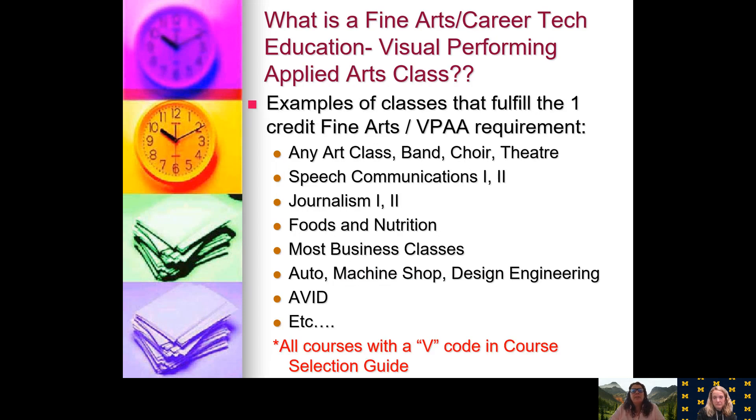What is a Visual Fine and Performing Arts credit? Some of those classes include all our art classes, band, choir, and theater. Anything in the English department — speech communications one and two, journalism — can count. Foods and nutrition can count under life skills classes, and most business classes as well. Any of our shared time classes can be found too. Anything with a V code will count toward a Visual Fine and Performing Arts credit, and you can find that in your course selection guide.